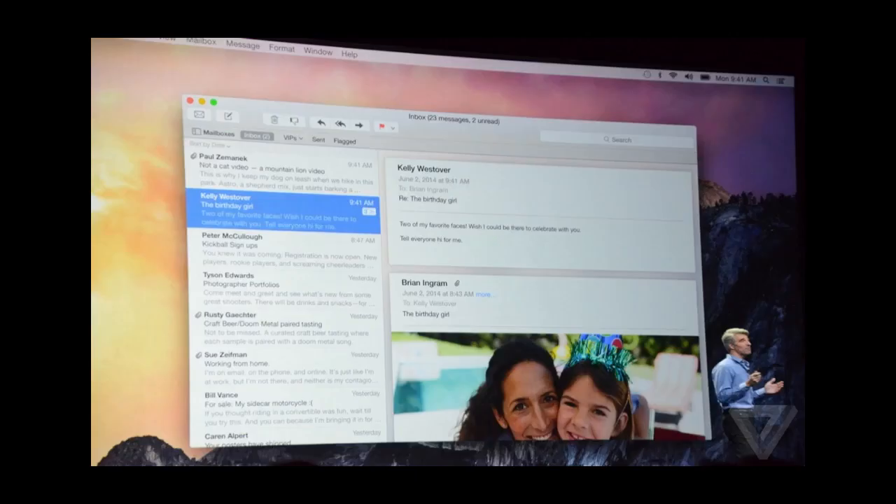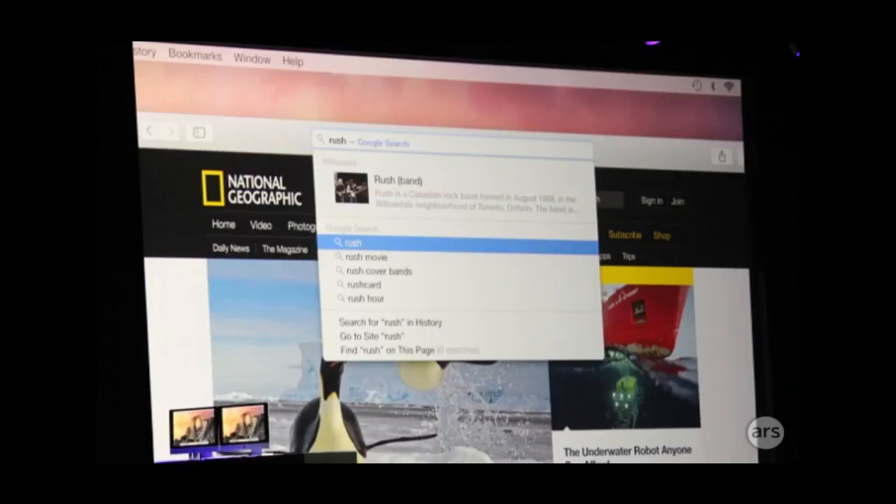Those files will sync across all your devices that have the iCloud account associated with it. The Mail app also got a redesign with a much smoother look, and it got a new feature called Mail Drop. Mail Drop allows users to send and receive large files up to five gigabytes using iCloud.